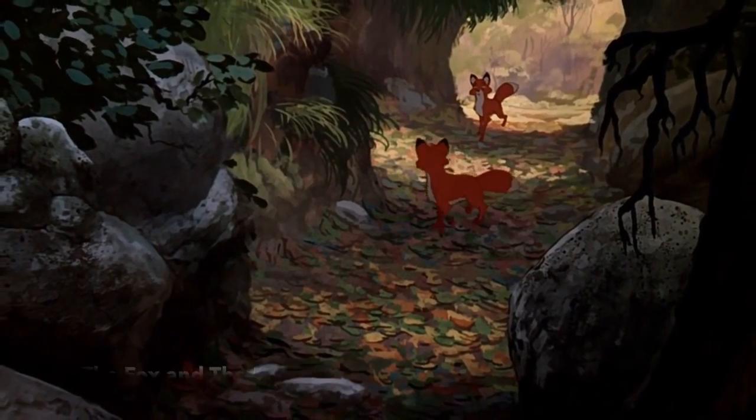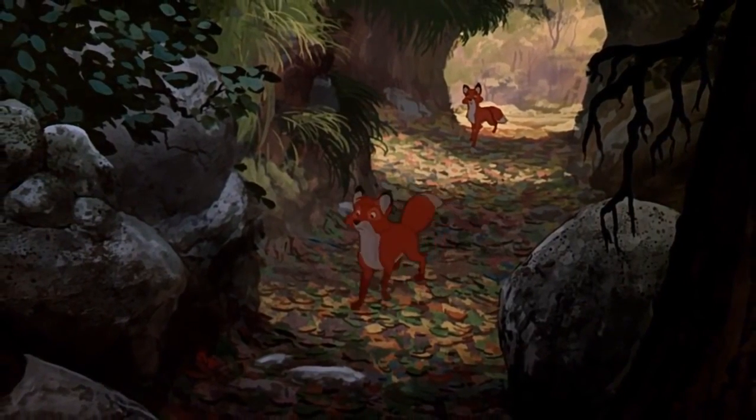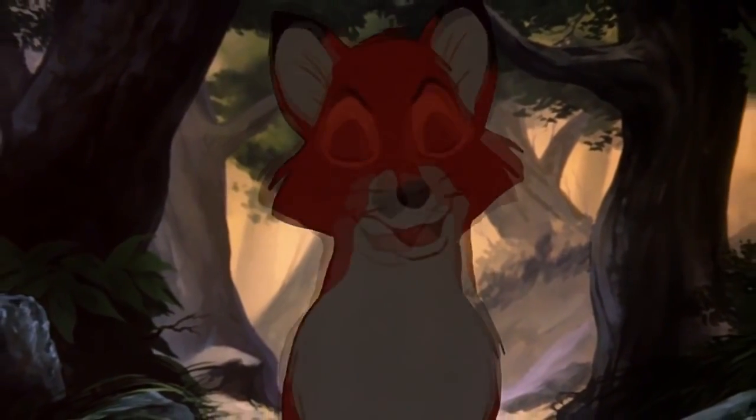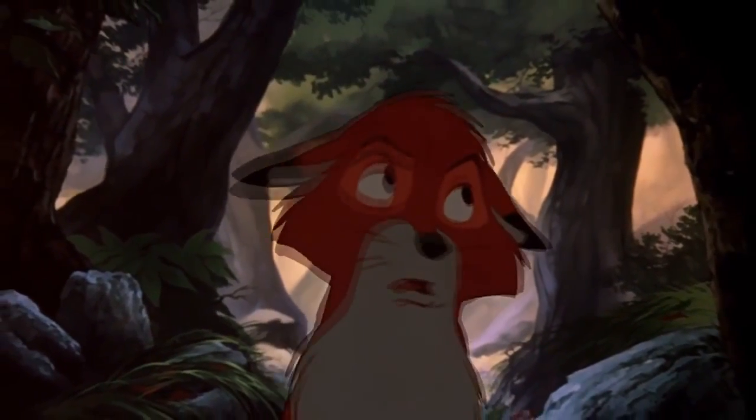The fox poses a direct threat to Australian indigenous wildlife and it is considered to be one of Australia's most prominent vertebrate pests. Foxes have almost no predators in Australia and most deaths occur as a result of disease, drought, and human intervention.